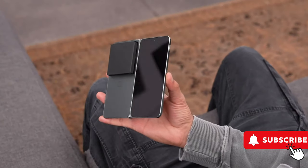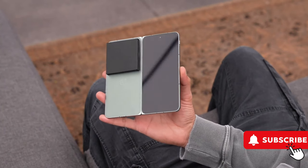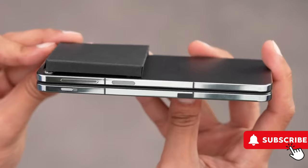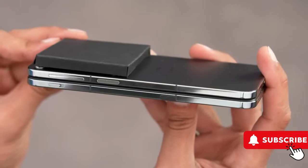Unbox Therapy recently revealed the phone's design, showing its wider shape and a big circular camera area. Even though they try to hide the bump, official pictures show its actual size.